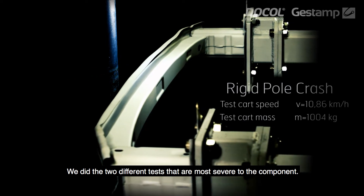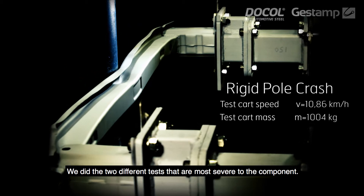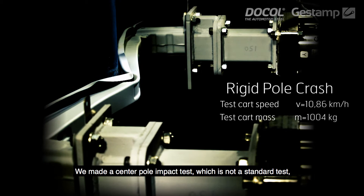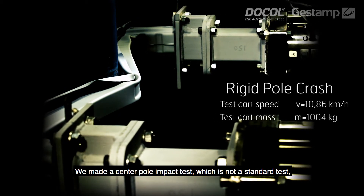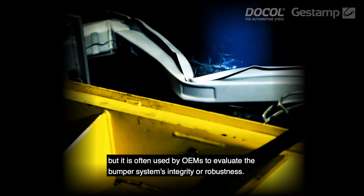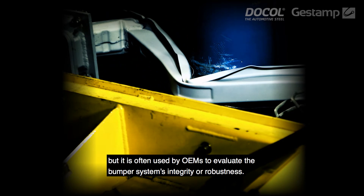We did two different tests and we've chosen the tests that are most severe to the component. We made a center pole impact test, which is not actually a standard test but it's often used by OEMs to evaluate bumper system integrity or robustness.